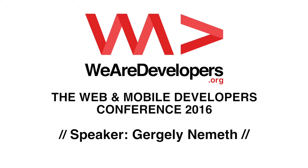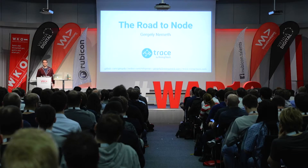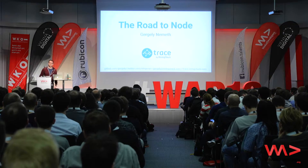Hi everyone, I'm Gergely from RisingStack. If you don't know RisingStack, it started as a Node.js development and consulting company. Lately, based on customer feedback and the challenges that we saw, we started to build TRACE, which is a Node.js and microservice monitoring solution. So if you are developing services with Node.js, check it out — it's in open beta, so feel free to play with it.